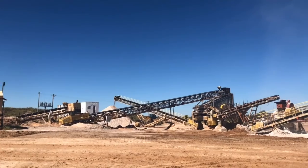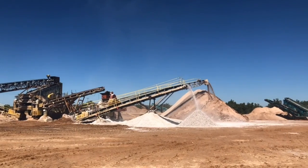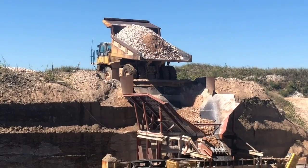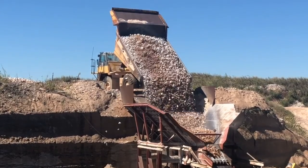Then we went to the Surreal Mine from AGC Materials. The mine processes and distributes minerals and aggregates, including gypsum, anhydrite, limestone, and sand, all over the world. This was a short trip, but it was neat to see how the mine operated.